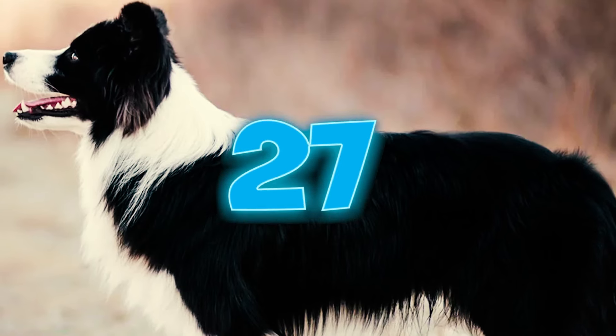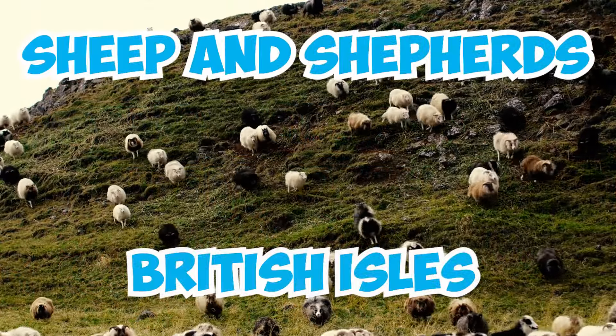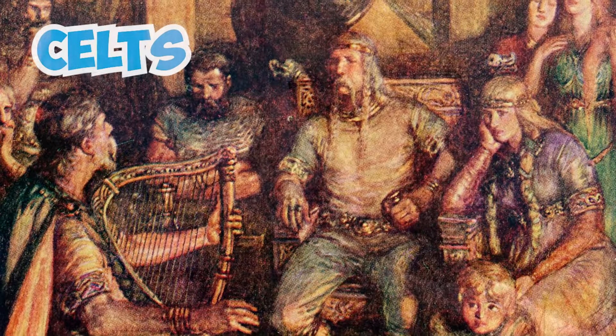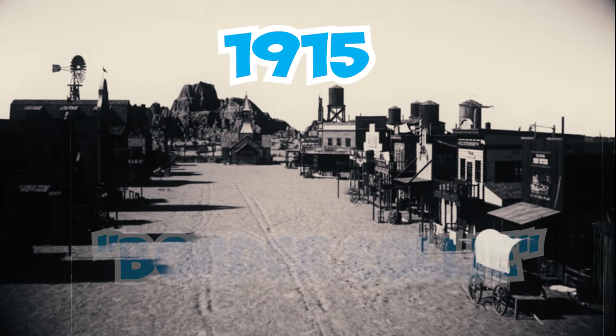Number twenty-seven: the Roman Empire was the first civilization to introduce sheep and shepherds to the British Isles, where they began a wool industry. When the Roman sheepdogs struggled in the cold weather, the Celts began breeding their own dogs, eventually leading to the development of the border collie. Number twenty-eight: in 1915 the term 'border collie' was coined by James Reid, the secretary of the ISDS in the UK.